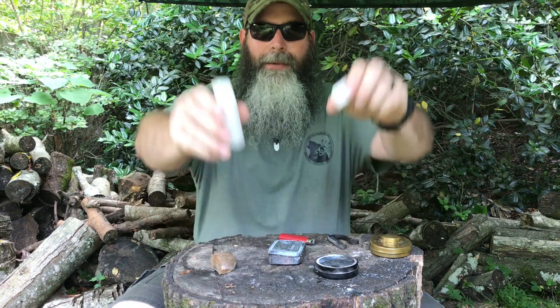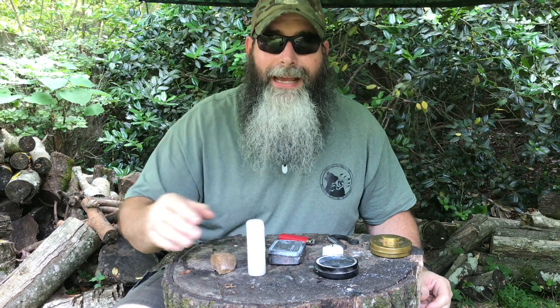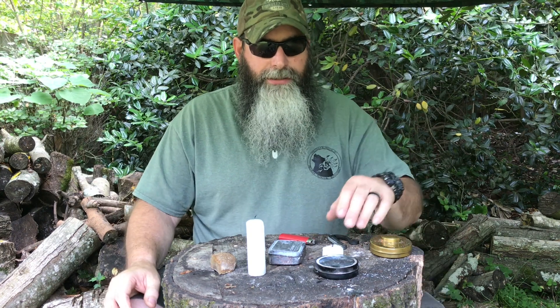Hey y'all, Instinct Survive is coming to you with another Two Tip Tuesday. This time we'll be talking about candles — more specifically, why use them and lighting one with naturally charred tinder or material.